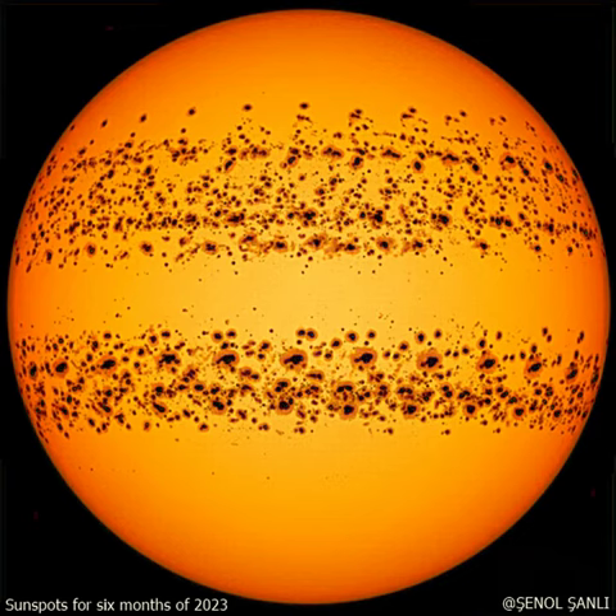The featured picture is a composite of images taken every day from January to June by NASA's Solar Dynamic Observatory, showing a high abundance of sunspots. Large individual spots can be tracked across the sun's disk, left to right, over about two weeks.